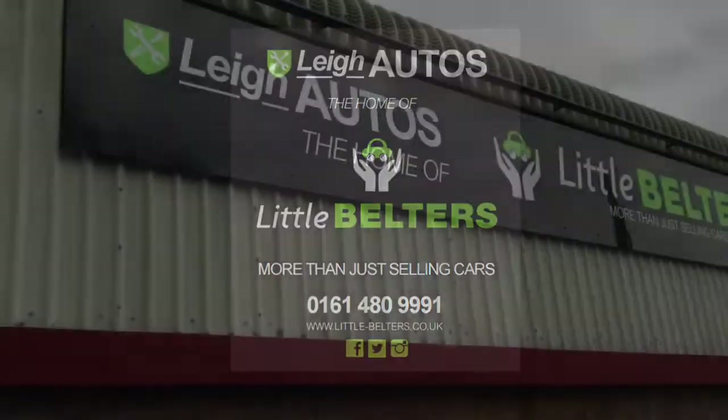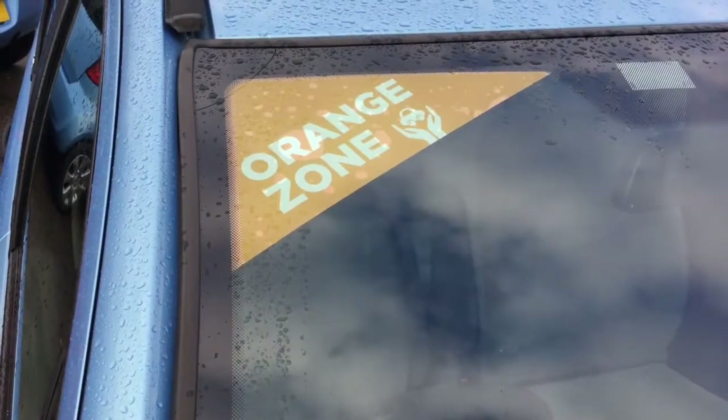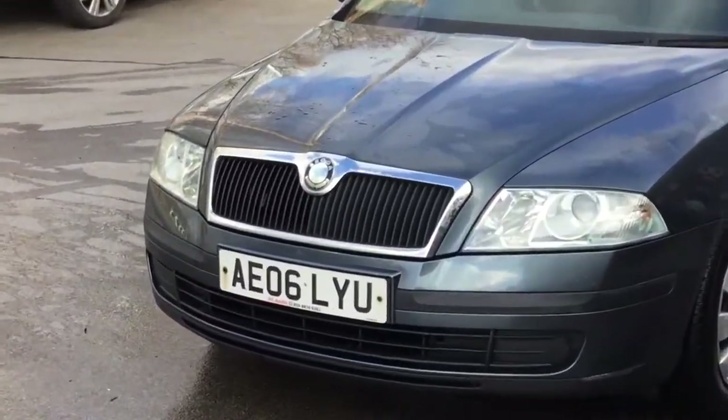Hello everyone, it's Mike here from Little Belters and today we're going to take a look at another car that we know very well. It's a 2006 Skoda Octavia 1.9 TDI Estate.